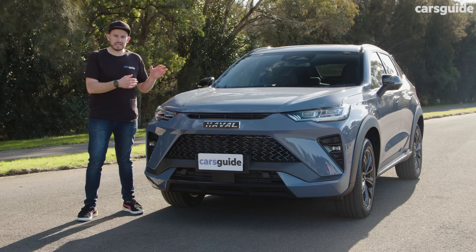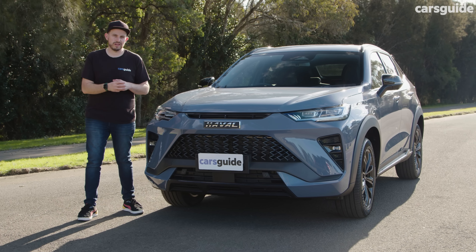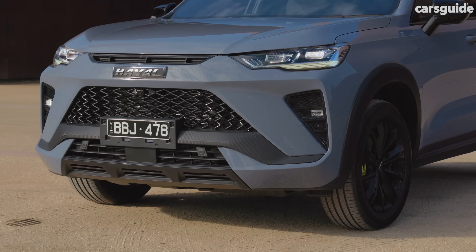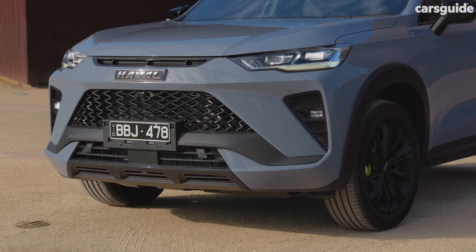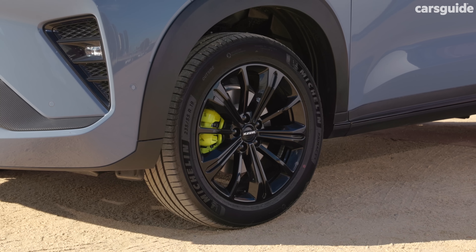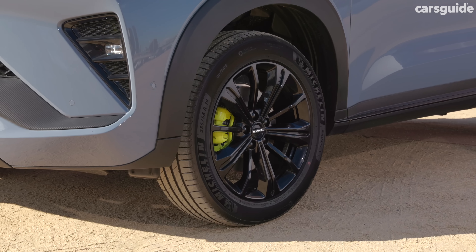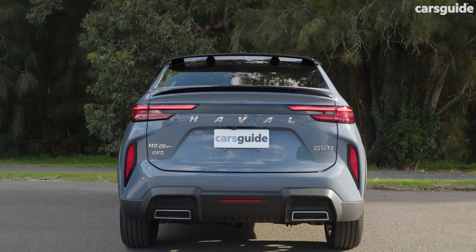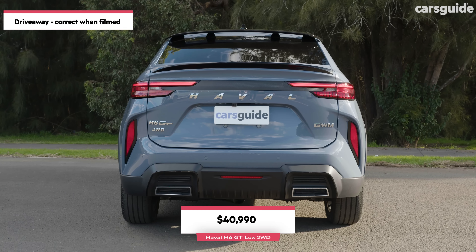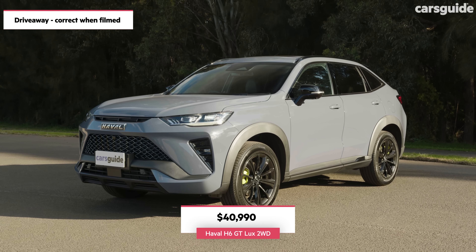The Haval H6 GT comes in two different grades. The entry-level model is called the Luxe, and from the outside you'll be hard-pressed to pick it from the top-spec model. Both the base grade and the top-spec score nice bits like 19-inch black alloy wheels, LED headlights and taillights, electric tailgate, the sporty body kit with rear spoilers, and more. It's just over $40,000, and that's a national drive-away price at the time of launch.